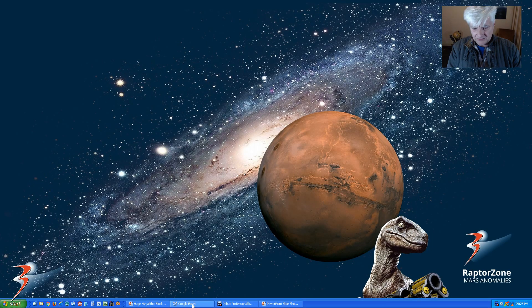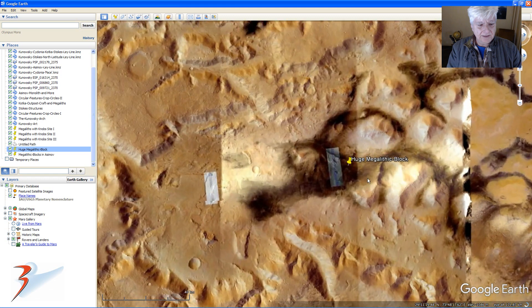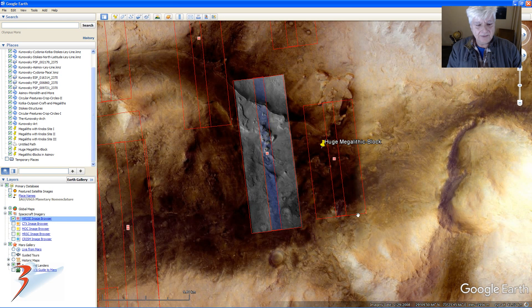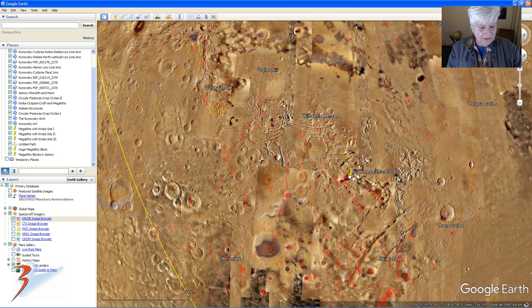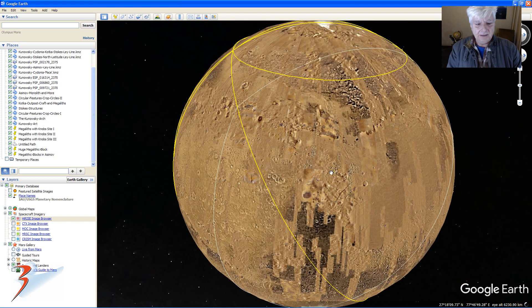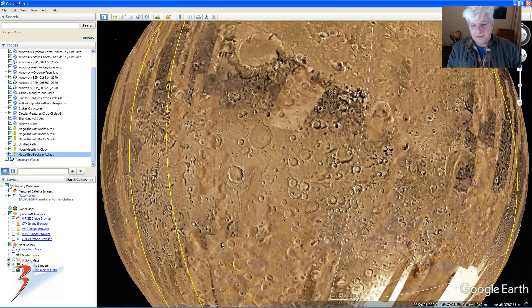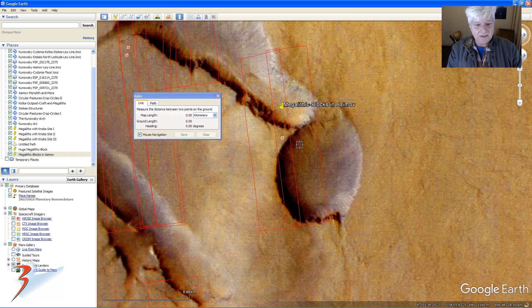Let's quickly check it out in Google Earth. The first block I showed you is located here - let's switch on the HiRISE - there we go, it's in that HiRISE photograph there. It's on about the 29 to 28 degree north latitude line, and then those Asimov blocks I showed you are located down here in this HiRISE photograph. Let's quickly check how much distance separates these two areas.